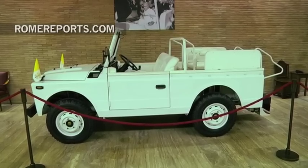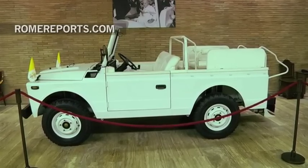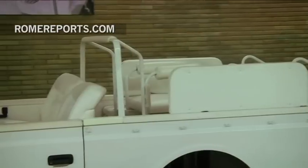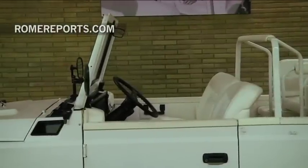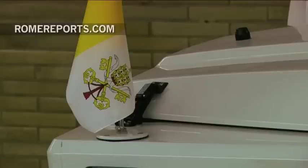One of the crown jewels in the collection is the Fiat 1107, where John Paul II was shot on May 13, 1981. And of course, it holds great symbolism and importance for the church.